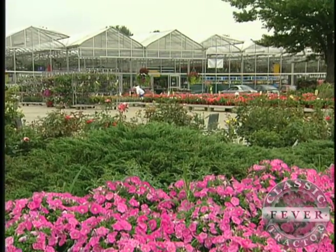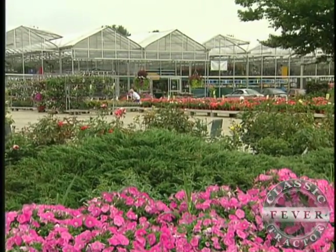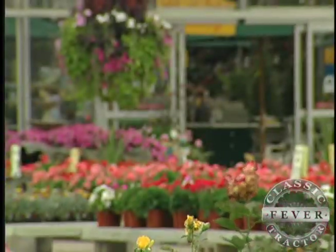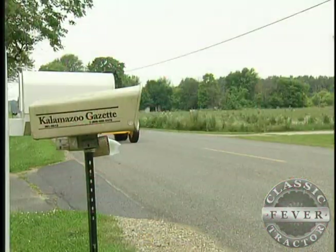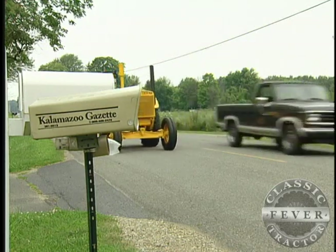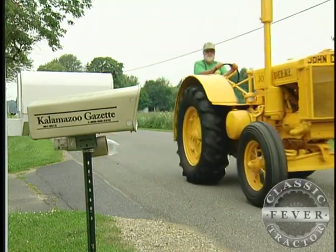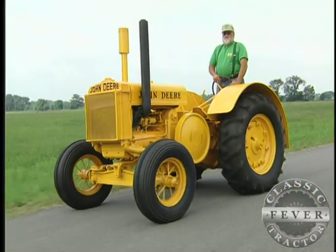Flowers just may be the first thing you notice in Kalamazoo County, Michigan. This county is the biggest producer of bedding plants in the USA. But stand by the roadside and another bright yellow blossom may roll into view — it's a rare John Deere brought back to life by classic tractor collector Steve Gazdag.